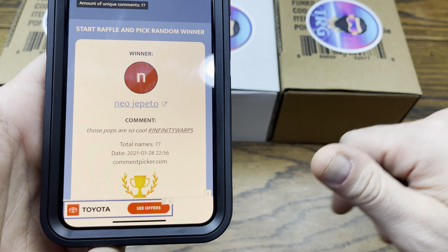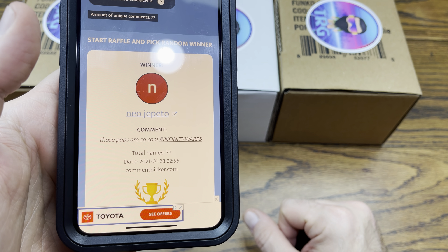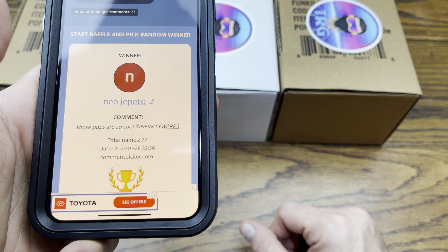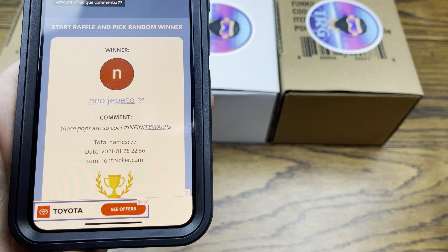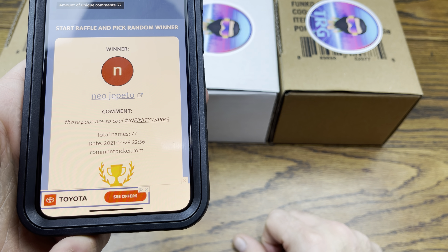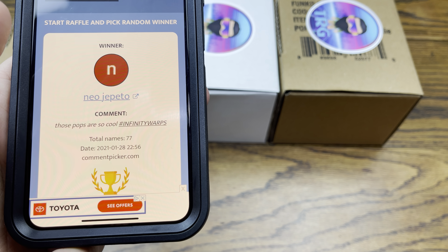Congratulations Neo Geppetto, thank you so much for your support. Thank you everybody who entered — I appreciate you so much. We're marching towards 10,000 subscribers, so in 2021 I'll be giving back a little more, so look out for that. Again, Neo Geppetto, hit me up on Instagram — link down in the description — send me an Instagram message with your contact information and I'll get it sent right out to you. Thanks again everybody, appreciate you — Neo Geppetto, congratulations, have a great rest of your day.